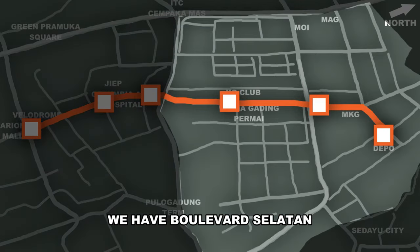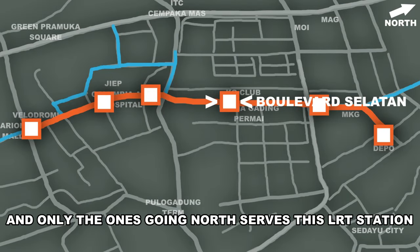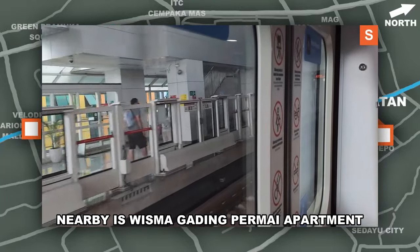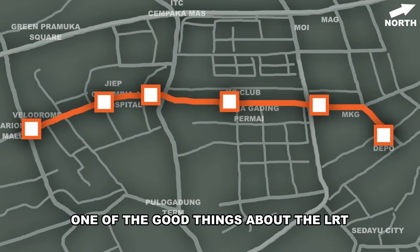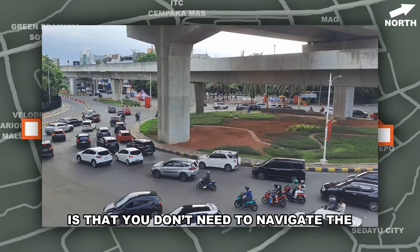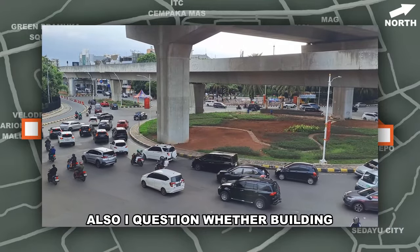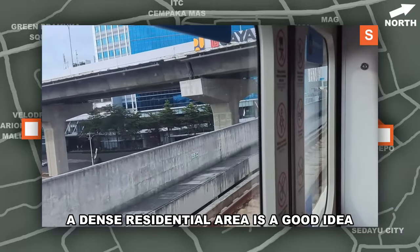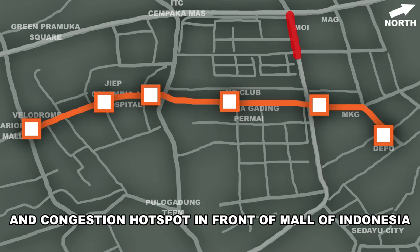Crossing into Klapagading, we have Boulevard Selatan. The only transit here is the Jak 59 Angkot, and only the ones going north serve this LRT station. Nearby is Wismagading Permai Apartments and the Klapagading Club. One of the good things about the LRT is that you do not need to navigate the absolute horror that is the Klapagading roundabout. I also question whether building a highway right in the middle of a residential area is a good idea, considering it just creates a horrific bottleneck and congestion hotspot in front of Mal Artha Gading.